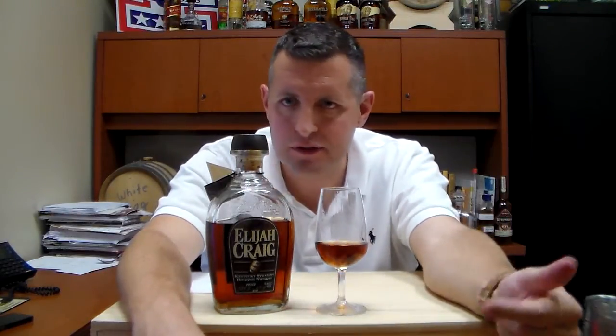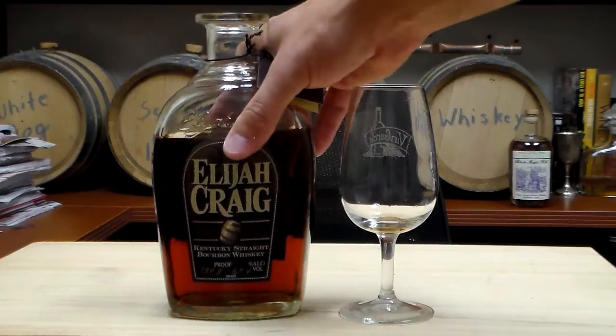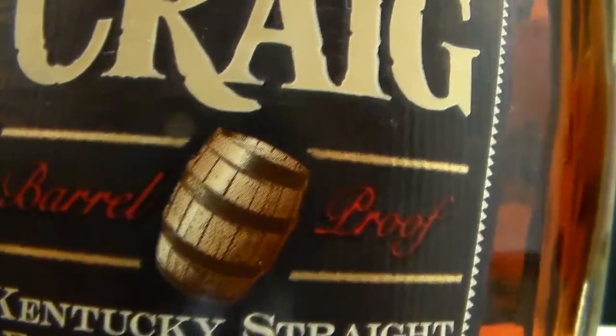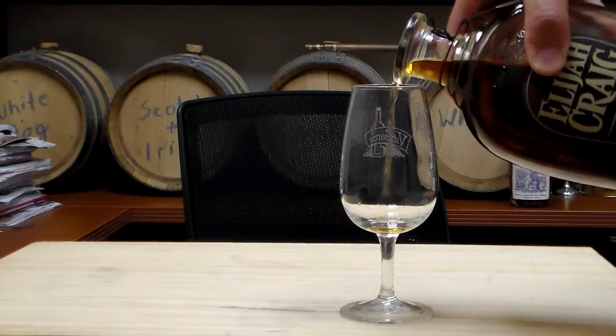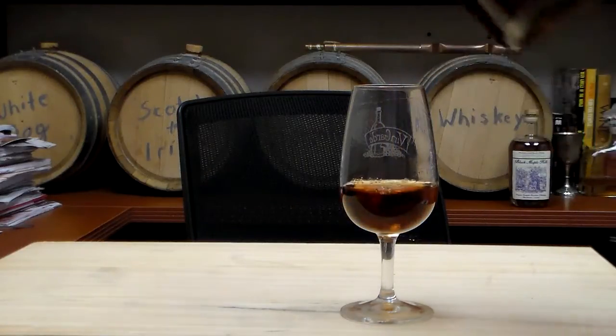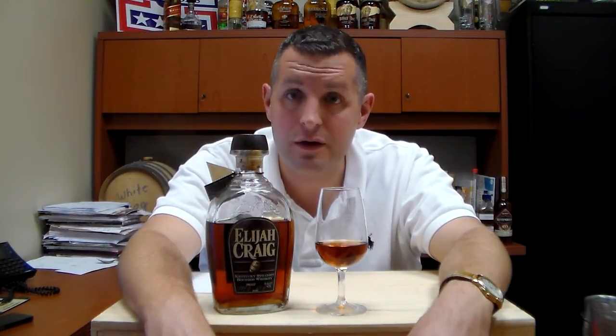Non-chill filtered, so this is the boldest expression of bourbon you can get from Heaven Hill. To me this is just totally an oak bomb — you get a little bit of fruit but it's not much. There's almost a smoky quality to it, though it's not like an Islay whiskey where it's actually smoky. This is a bruiser for sure.